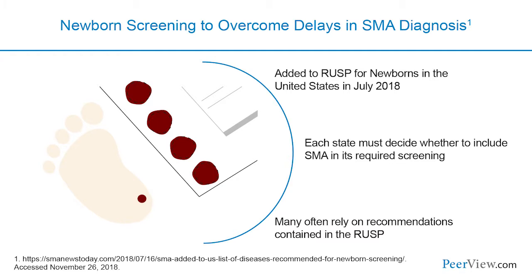Fortunately, SMA was added to the Recommended Uniform Screening Panel for newborns in the United States in July 2018. Each state needs to decide whether to include SMA in its required screening, though many will rely on the federal RUSP guidelines. Hopefully this will end the diagnostic delay, allowing many patients to be identified pre-symptomatically as newborns. Now that we have an approved therapy targeting the underlying pathology, we will be able to initiate treatment earlier — hopefully even pre-symptomatically.